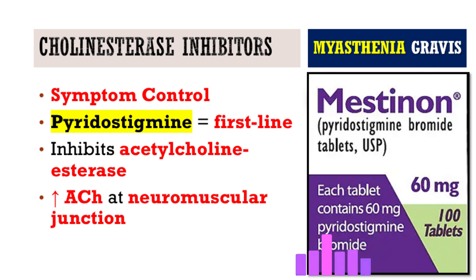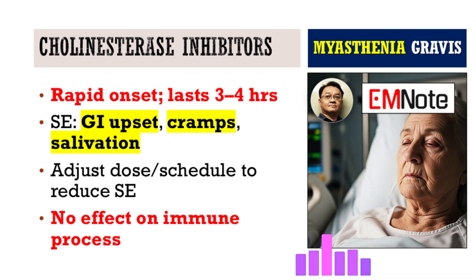Dosing is very specific to the patient — it really has to be individualized. It starts working pretty fast, usually within about 30 minutes, but the effects only last maybe three to four hours. That short duration is a challenge. Patients often notice symptoms returning before the next dose — we call it the wear-off effect.